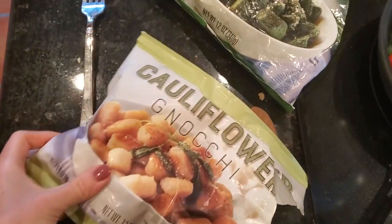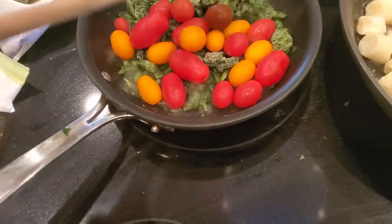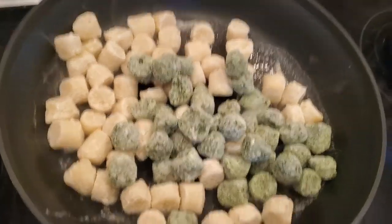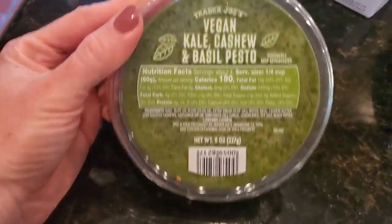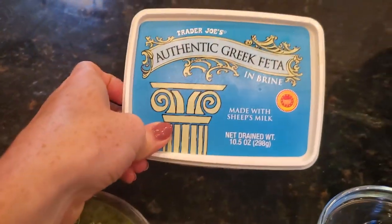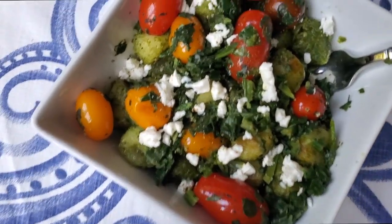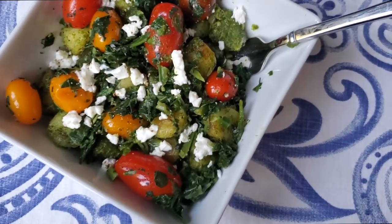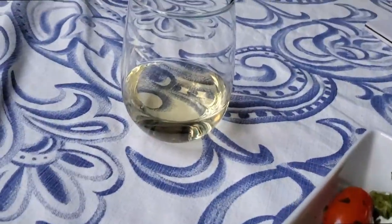For dinner, I'm doing a mix of the cauliflower gnocchi and the kale gnocchi from Trader Joe's. This is olive oil with some cherry tomatoes and frozen spinach, and I'm cooking the gnocchi on a skillet with some oil. Then I'll mix it in with the vegan kale, cashew, and basil pesto from Trader Joe's and some of their feta. I just realized this is a full Trader Joe's meal. Here is the final product — cauliflower and kale gnocchi with frozen spinach, grape tomatoes, feta, and pesto. Lucy did hers with parmesan and a glass of wine.